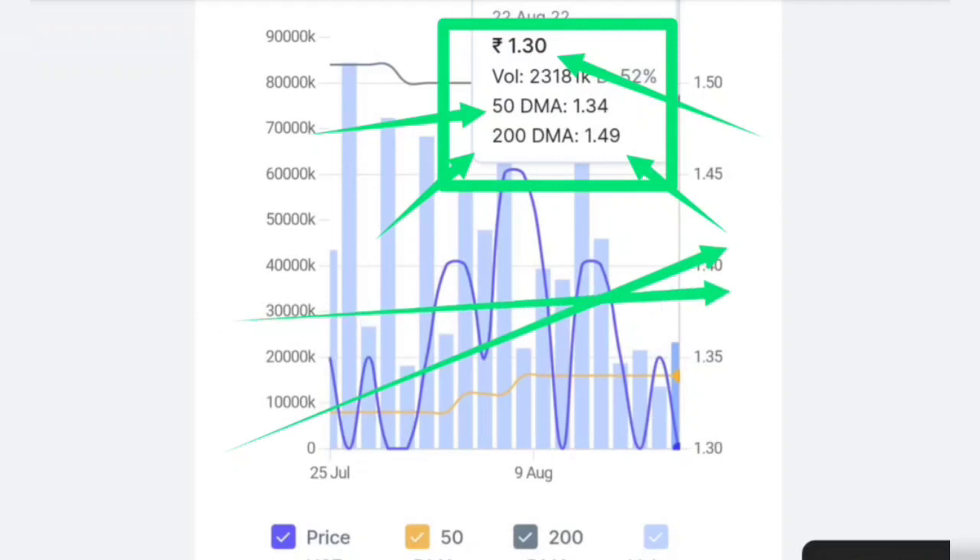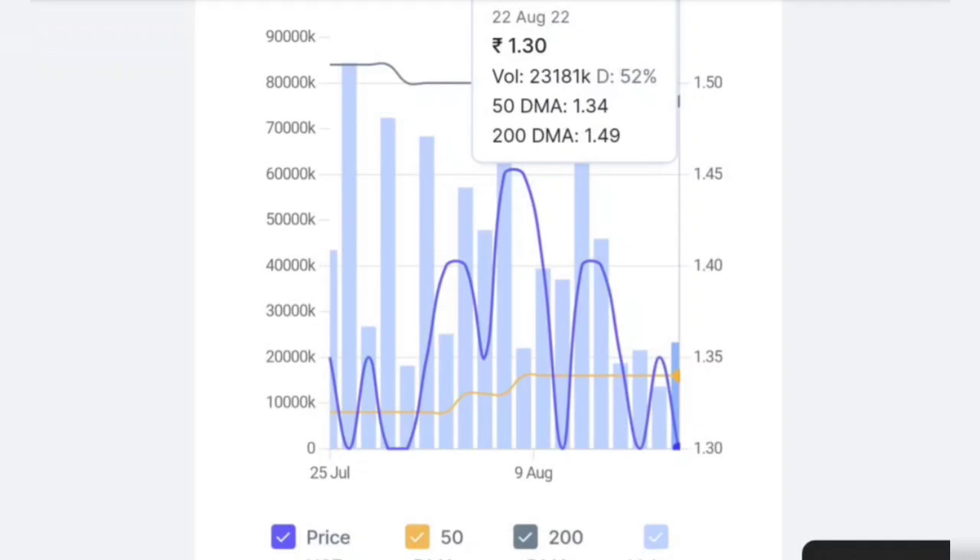Talking about short-term returns — in the short term, the price is going into a consolidation phase, around the 1.35 price level. You have to make a good return in the short term, but if you are talking about the range of 1.30 to 1.35, there are a lot of days of consolidation here.